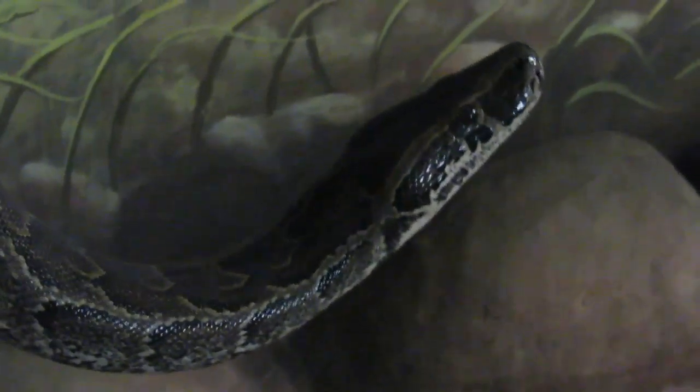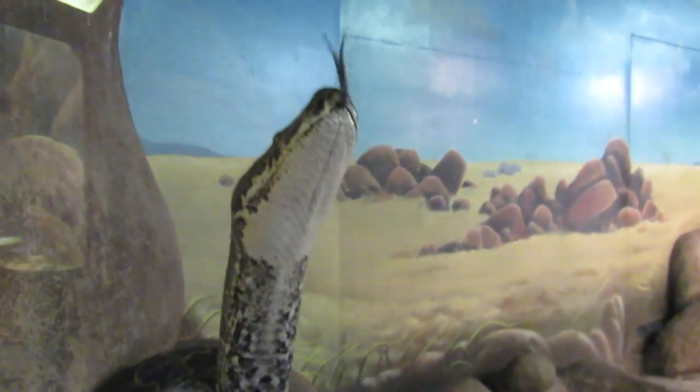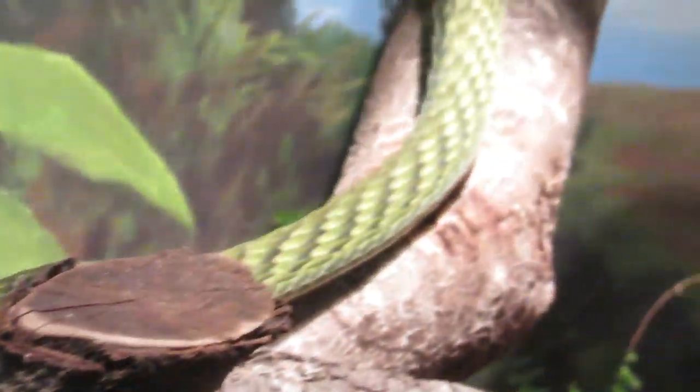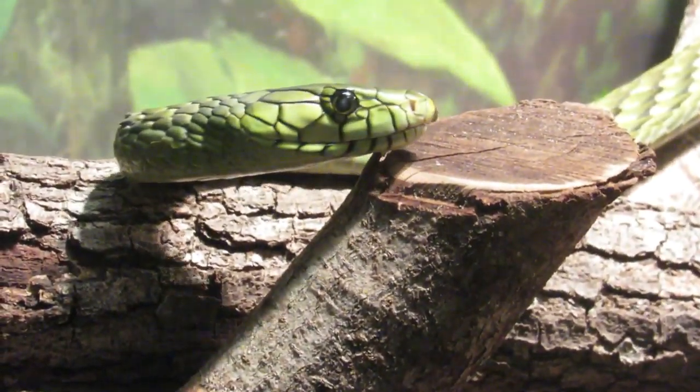Hello Mr. Python. He's just slithering around. The deadly green mamba — extremely long snake. Yep, I'm talking about you.